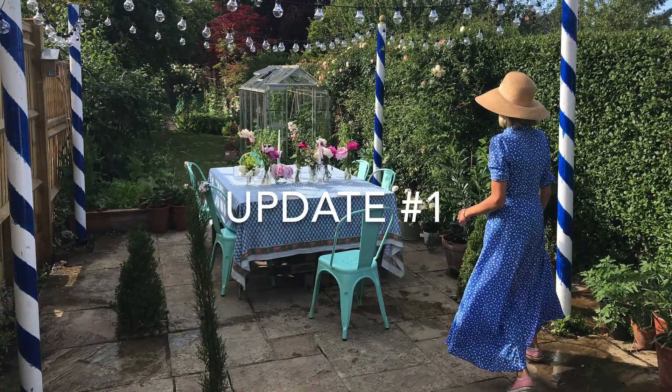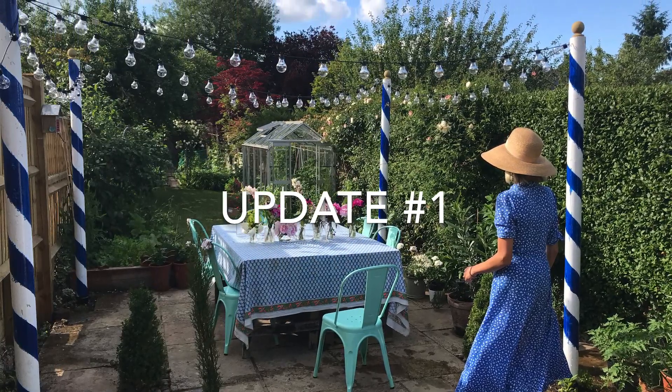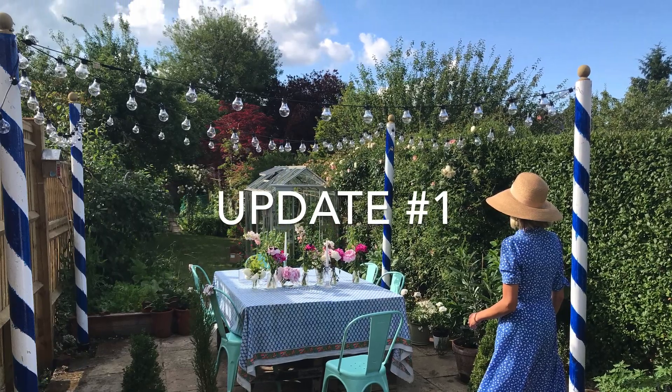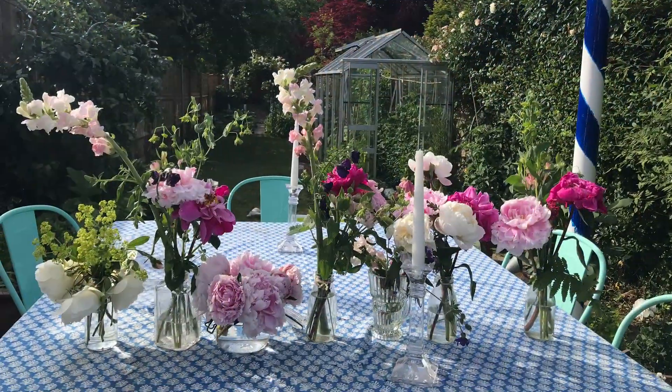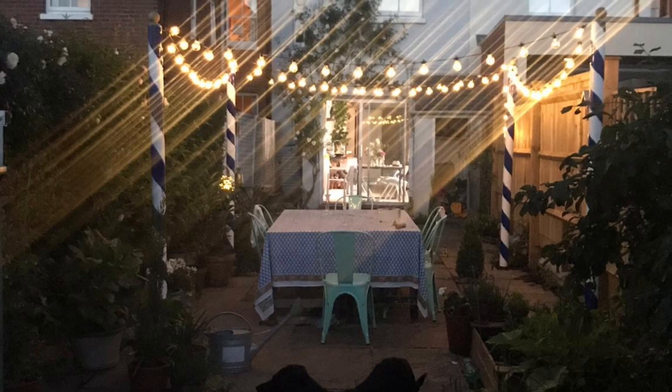The first update is the very exciting little Venice in Winchester. It's almost complete — we've got the festoon lighting, we've got finials at the top of the poles, so we're nearly there. Had a socially distant party at the weekend and it looks great, especially at night.